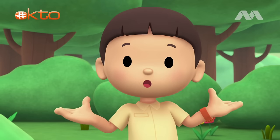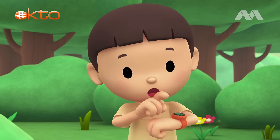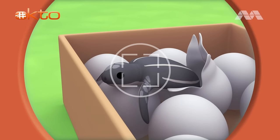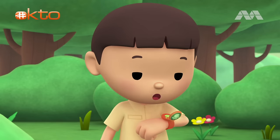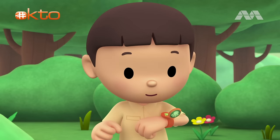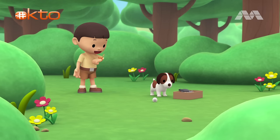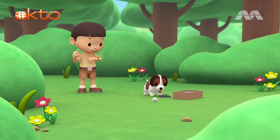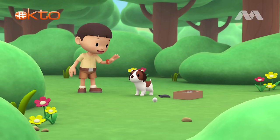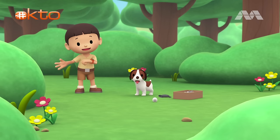Do you know what we should do? Let's take a photo and send it to my sister, Katie. She is also a junior ranger. Katie, are you there? We found eggs in our garden, and one of them hatched. It's a baby turtle. Hero, you stay here and watch our new friend and the eggs. I'll be right back. Come on, everybody. Let's go into the treehouse.